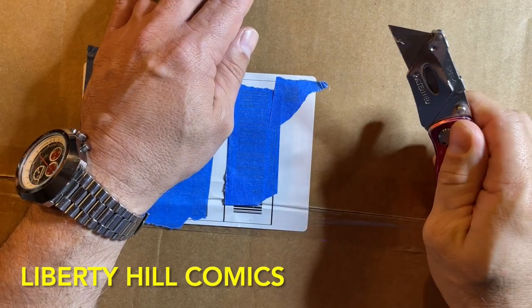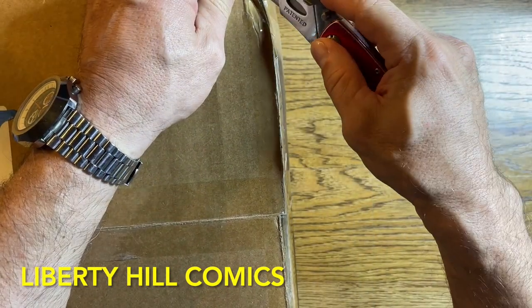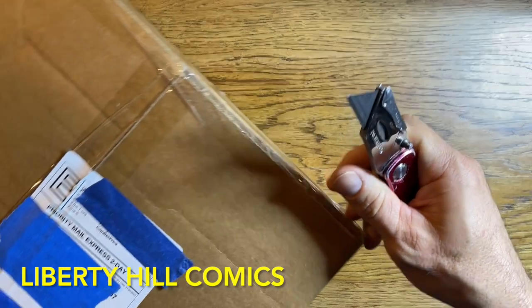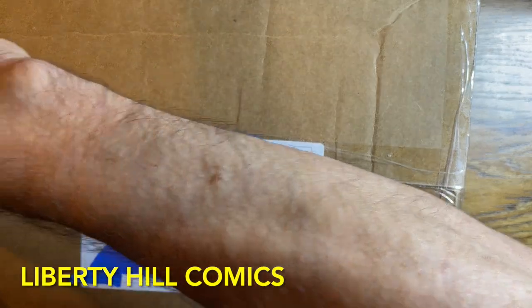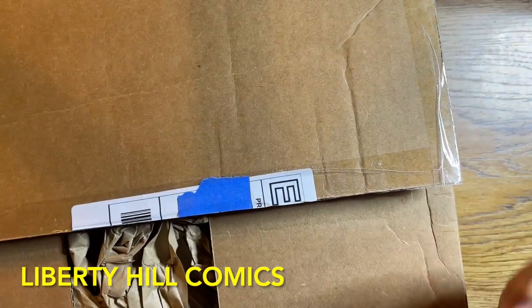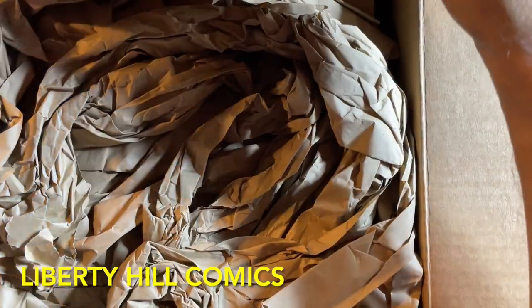Hey, what's up y'all, it's Dr. Paul with Liberty Hill Comics with another mail call. This is a very special book today that we're opening, so quiet on the set — I expect reverence. Hopefully you're going to be as excited as I am to see this book. If you're new to the channel, welcome. I'm Dr. Paul Koznik — I have over 40 years experience collecting comics, investing in comics, and I share my passion and experience here on the channel.